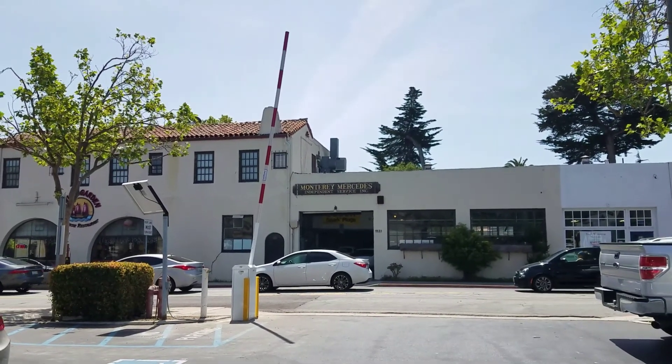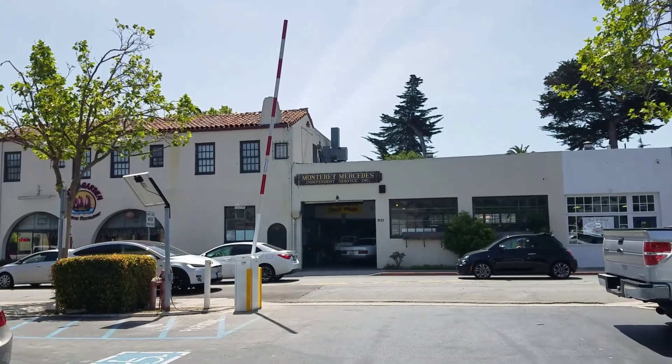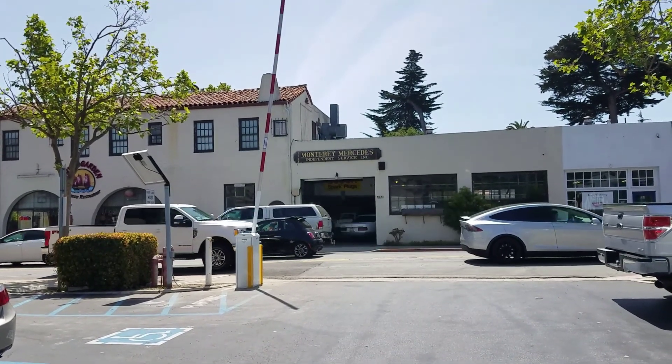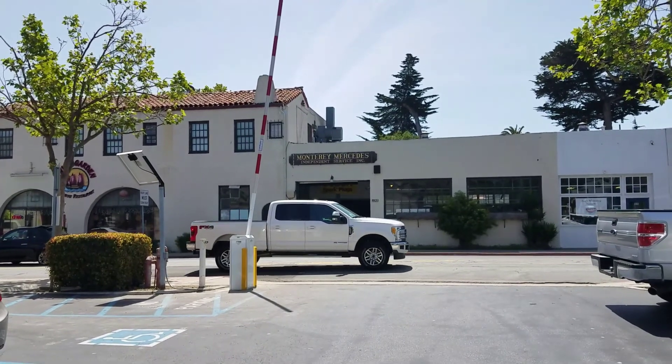Today in Monterey, California, we installed LiftMaster's Mega Arm Tower and we are using a solar panel to charge the batteries. This is a 120-volt machine, but we converted it so it's able to be used via solar.